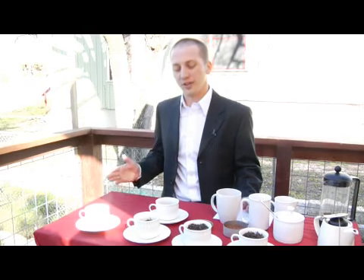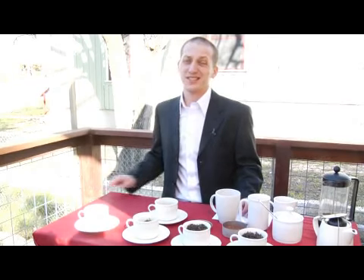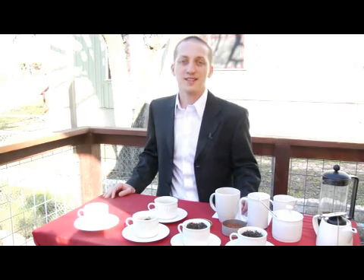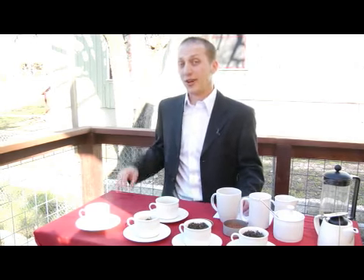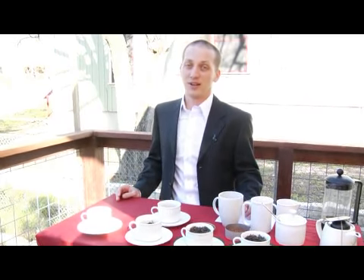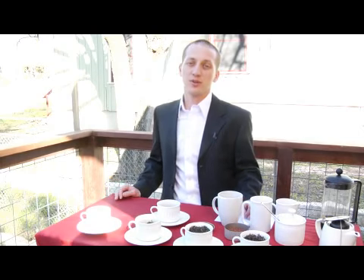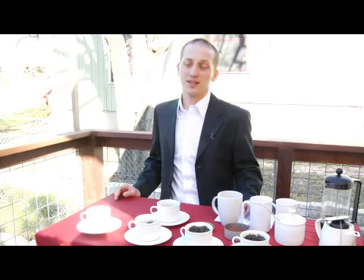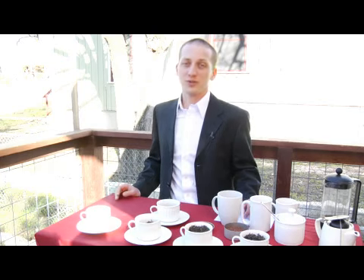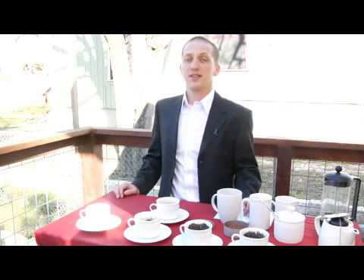A good example of a flavored tea would be Earl Grey. Earl Grey is a black tea with oil of bergamot added to it, and it gives it this very unique flavor — if you've ever sampled Earl Grey, you would recognize it again. That's just one example of adding a spice, a fruit, a flower, or an essential oil to tea to give it a flavor.